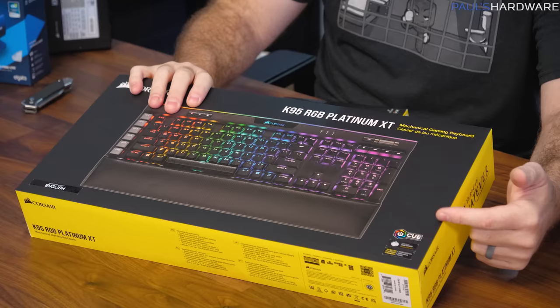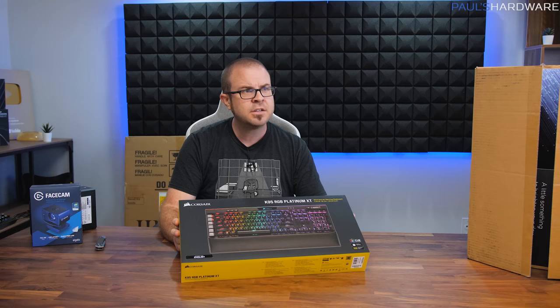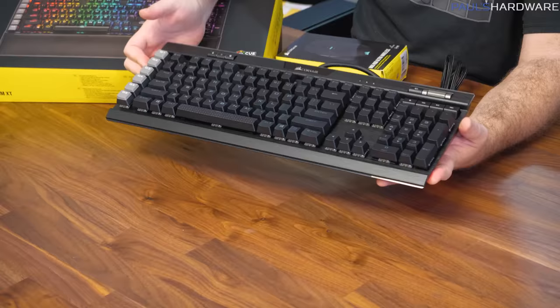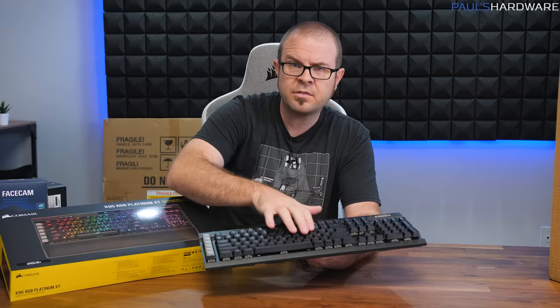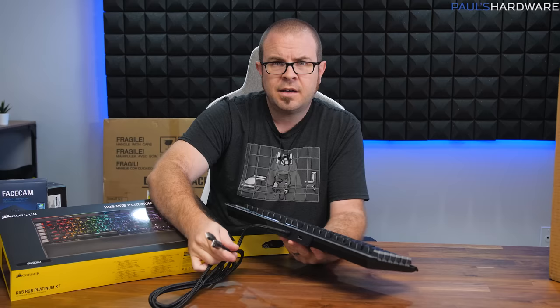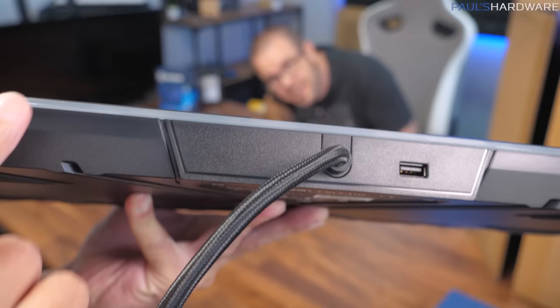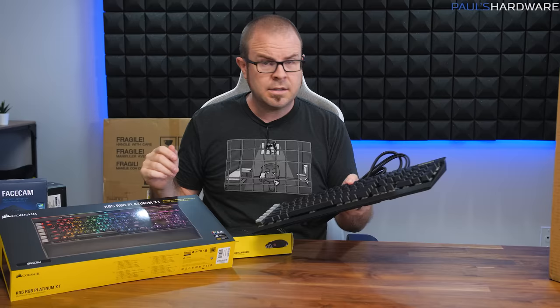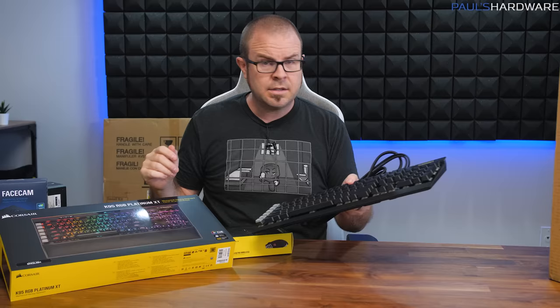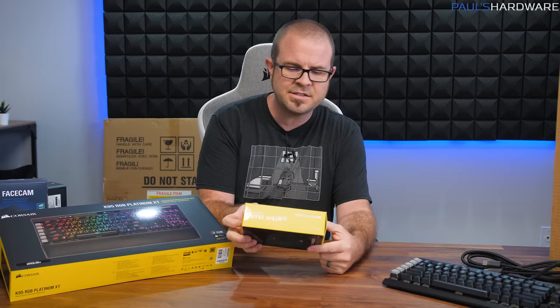Joe actually uses the iCUE software to control a lot of the Corsair components — RGB and macro control and all that. The K95 RGB Platinum XT has textured keycaps and Cherry MX Speed switches, which feel pretty nice. They don't have a bump at all, but they're not super loud either and have a satisfying feel. One feature I always like on higher-end keyboards — other than RGB of course — is a USB passthrough. This has two USB plugs on one end and a USB passthrough, which is just one of those convenient features. I have lots more things to unbox, so let's move on.